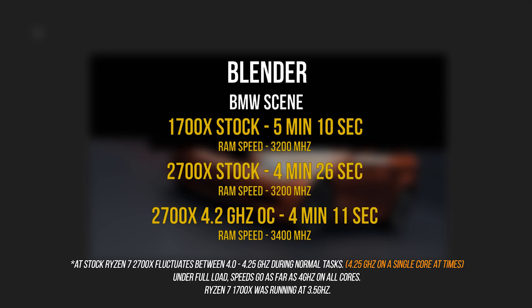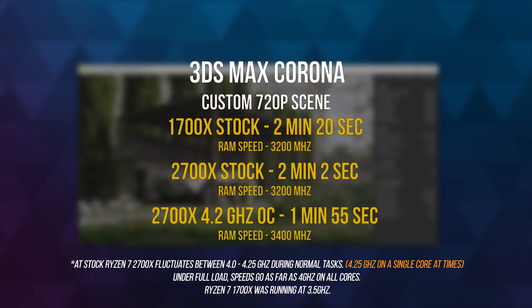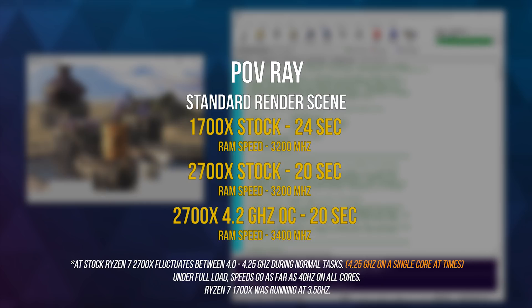Blender running the BMW scene took 5 minutes 10 seconds to complete on the 1700X compared to 4 minutes 26 seconds on the 2700X — roughly 16% faster. Overclocking the 2700X to 4.2 gigahertz shaves a little bit of time as well. The same story goes for 3D Max Corona: the 2700X completes the render 18 seconds faster than the 1700X, with the OC shaving a bit more but not significantly. Povray really didn't show much improvement — the results between the OC setting and the 1700X at stock are barely noticeable.